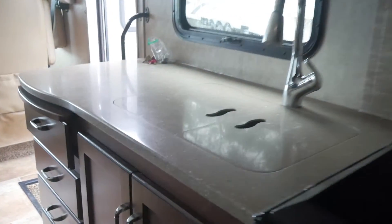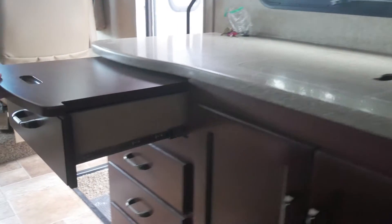Decent countertop storage, an oven, a residential microwave, and an eight-cubic-foot refrigerator. There's also another little TV in here.